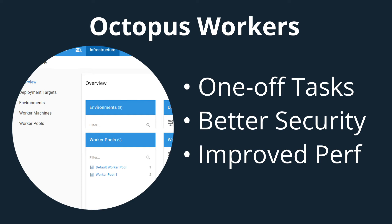Workers build upon this with improved security whereby custom scripts aren't run on the Octopus server during deployments. It can also improve performance by shifting deployment steps from your Octopus server onto a pool of workers, leaving the server to orchestrate your deployments. There are a number of other great benefits that we'll talk about when we launch this feature.